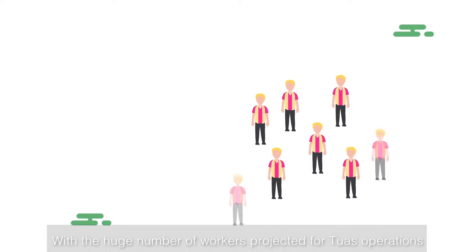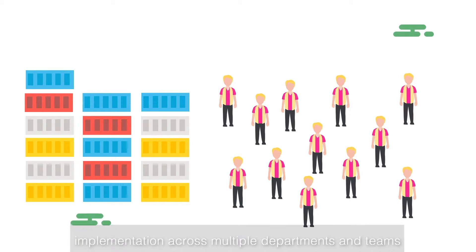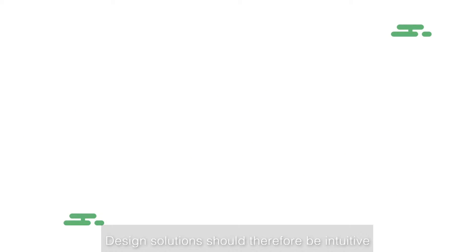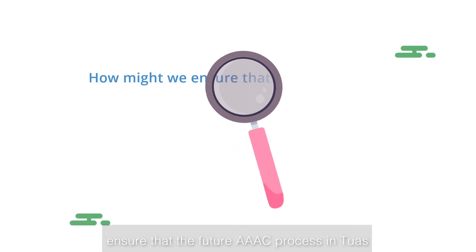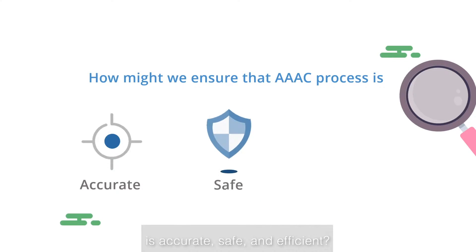With a huge number of workers projected for Tuas operations and large-scale cargo handling, implementation across multiple departments and teams is a huge consideration. Design solutions should therefore be intuitive and serve to enhance the work process for all relevant stakeholders, not just for the technicians on the ground, and should not complicate any party at the expense of another. All considered, how might we then ensure that the future automated area access control process into Tuas is accurate, safe and efficient?